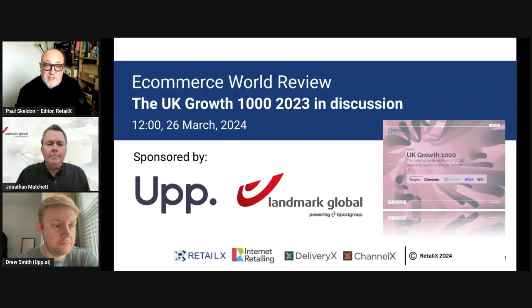Hello and welcome to this latest webinar in the e-commerce world review series for March 2024. We're talking about the UK Growth 1000 report which has been recently published. I'm Paul Skelton, one of the analysts at RetailX. I didn't actually write this particular report but I have been quite heavily involved in covering the Growth 1000 for RetailX for a number of years.